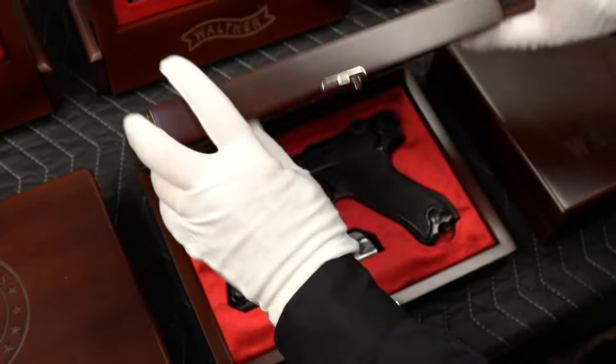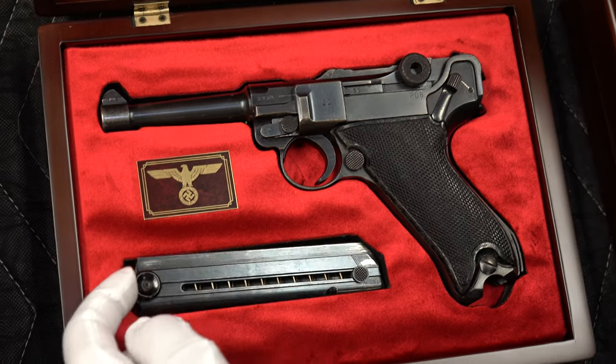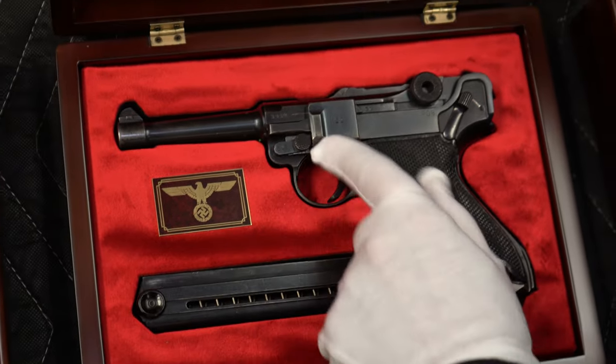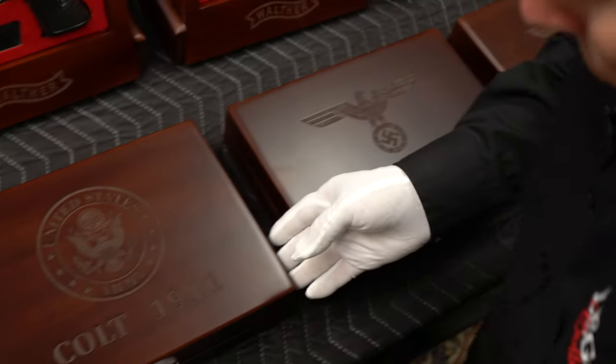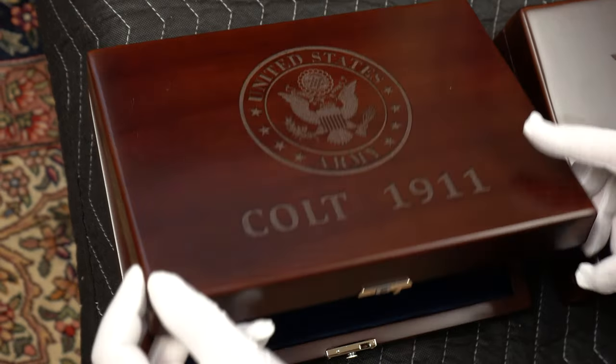Here's another classic case we've had for quite a while. This is a Black Widow — it looks real nice, you can see how the magazine fits well. And this is the 1911, so we don't just do swastikas; we actually have the crest of the United States.